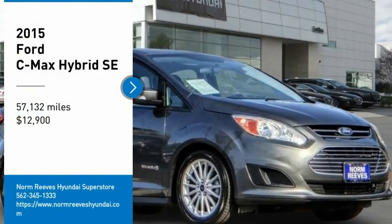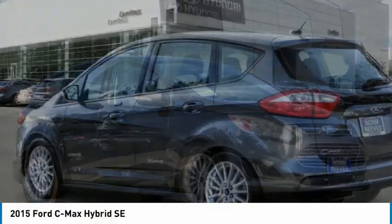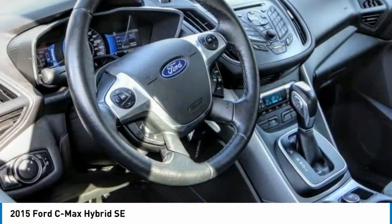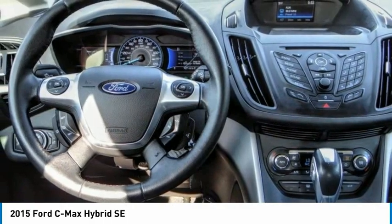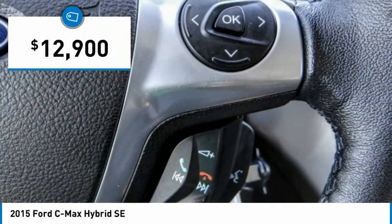Come test drive the 2015 C-MAX Hybrid. The Ford C-MAX Hybrid provides an upscale interior, quality engine performance, and fuel efficiency. In addition, the C-MAX offers passengers a spacious interior cabin and is priced below $15,000.